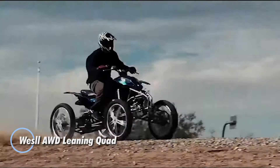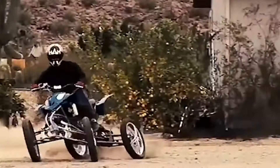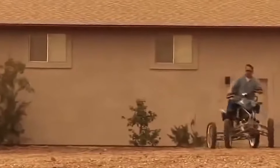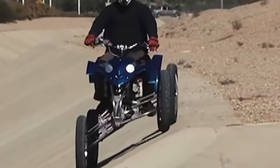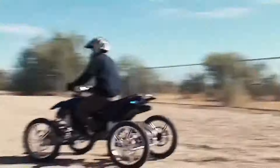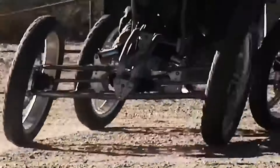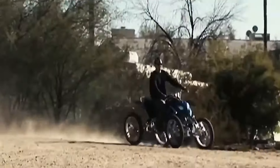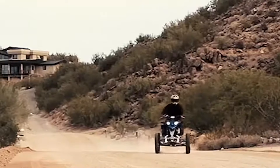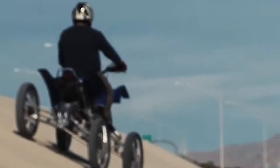The Wessel AWD leaning quad revolutionizes off-road maneuverability with its advanced four-wheel leaning suspension system. Designed to handle diverse terrains like snow and mud with ease, it leverages camber torque to shift the center of mass, allowing for fluid directional changes and enhanced stability. This unique setup not only improves control but also absorbs shocks, delivering a smoother, more comfortable ride even on challenging surfaces. Equipped with a powerful 102-horsepower engine and a six-speed gearbox, the Wessel quad boasts a rugged titanium frame and active suspension for peak durability. Measuring 94 inches in length and 44 inches in width, this high-performance vehicle sets new standards in off-road capability, combining cutting-edge engineering with remarkable handling precision.